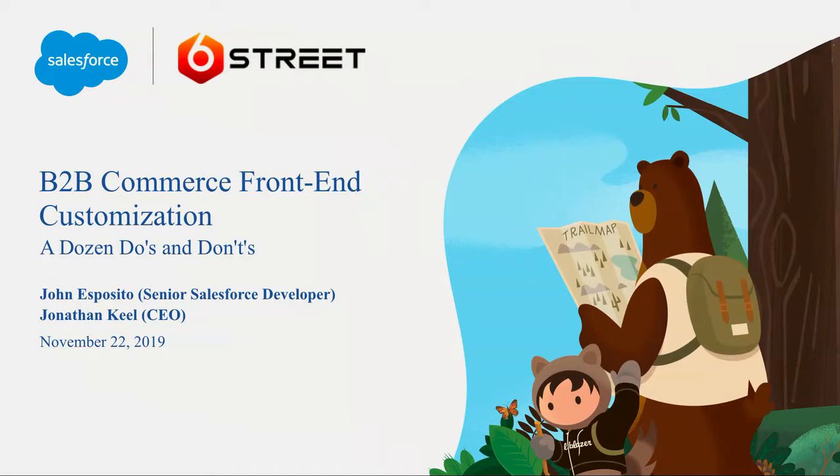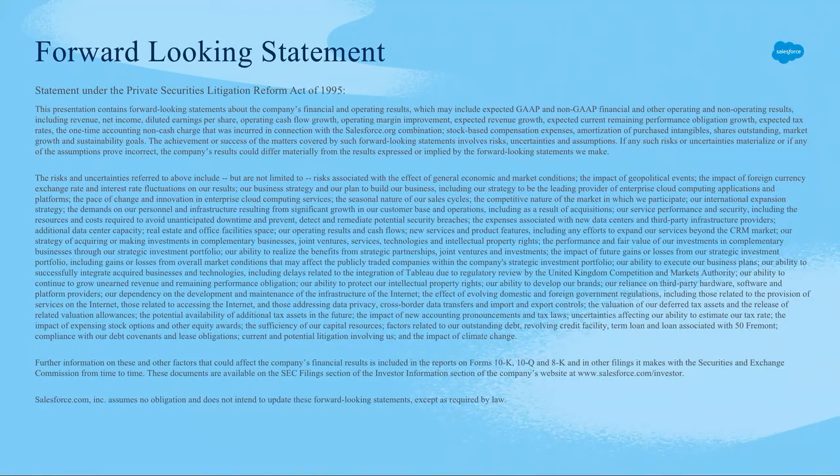I'm John Esposito, I'm a senior Salesforce developer at Sixth Street Technologies. I'm Jonathan Keel, founder and CEO of Sixth Street Technologies. While we'll talk a little bit about Sixth Street and our relevant experience in a minute, first we have our forward-looking statement. Not that we're revealing any new technologies, but this you always show — don't make decisions about things that don't exist.